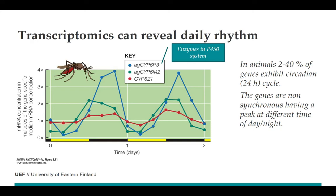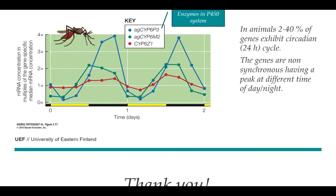Quite often these genes are not synchronous with each other. For example, in the mosquito, one gene is upregulated at the beginning of the night, and another is upregulated at the end of the night — they have individual variation and peak at different times of the day or night. This makes transcriptomics quite interesting. Thank you.